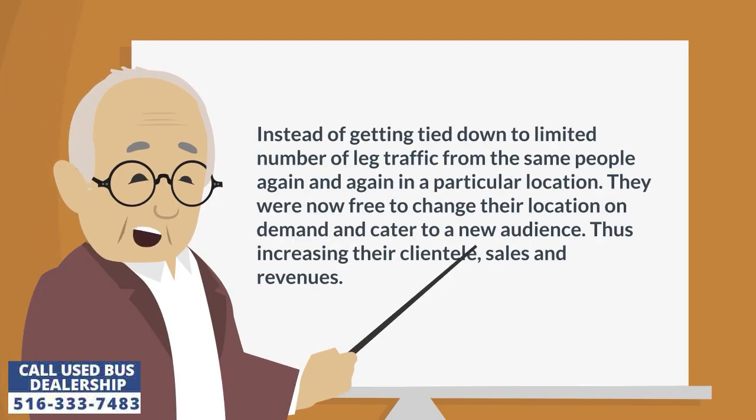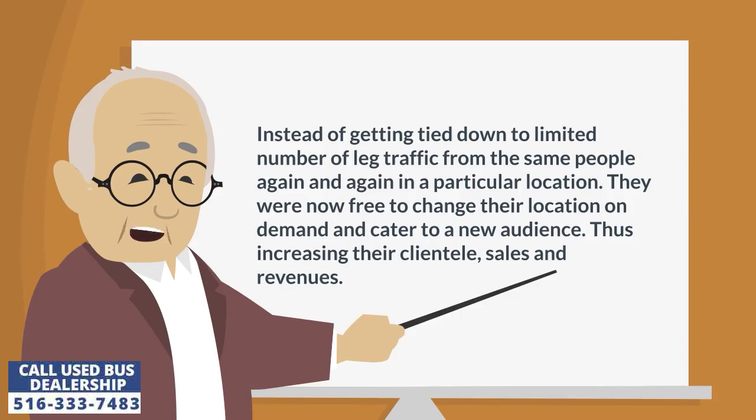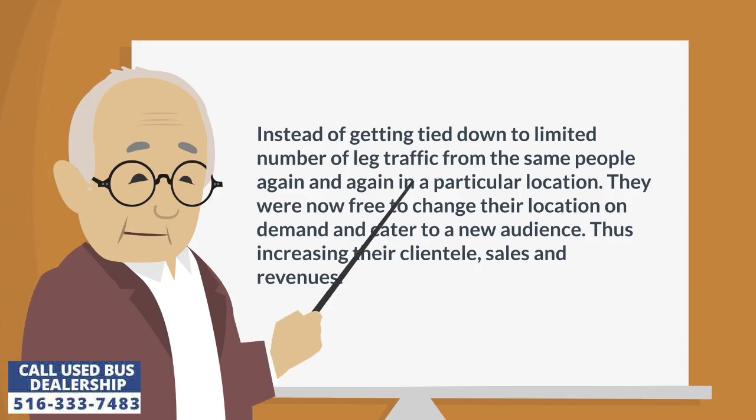Instead of getting tied down to a limited number of foot traffic from the same people again and again in a particular location, they are now free to change their location on demand and cater to a new audience, thus increasing their clientele, sales, and revenues.